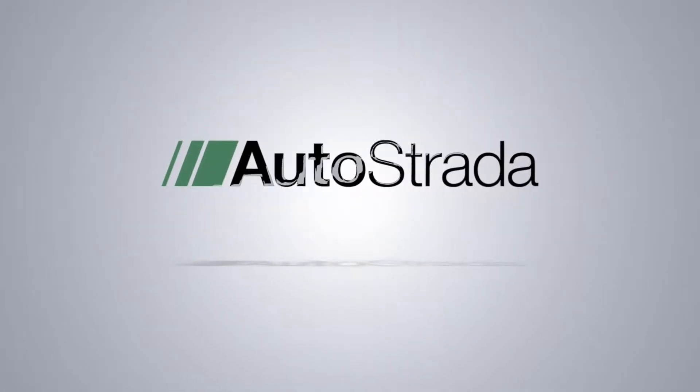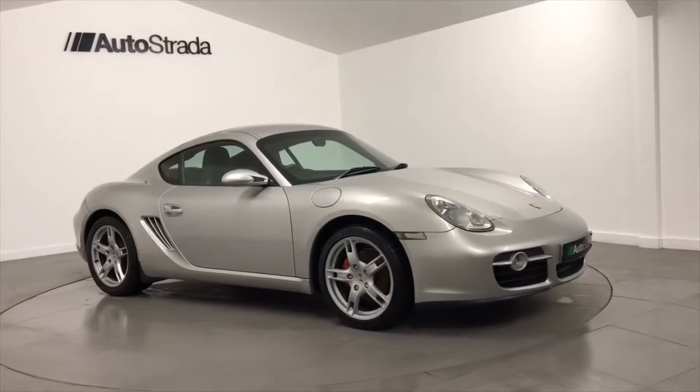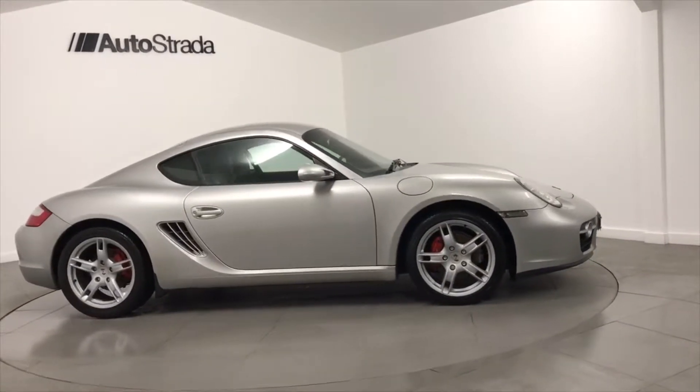Autostrada are pleased to present this Porsche Cayman. This 2.7-litre 987 2-door is a 2009 registered car which has covered 69,000 miles.